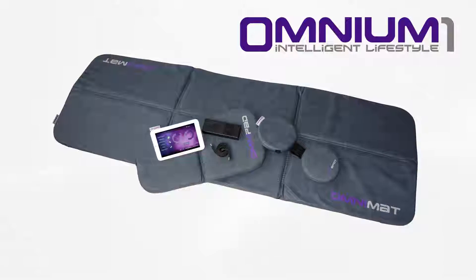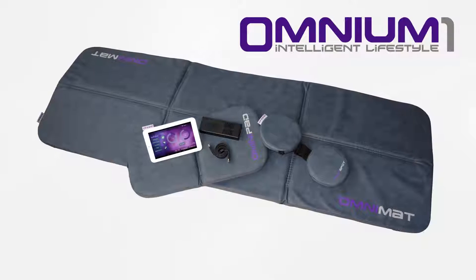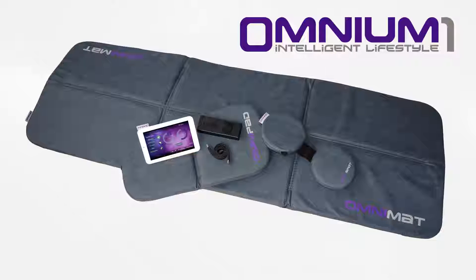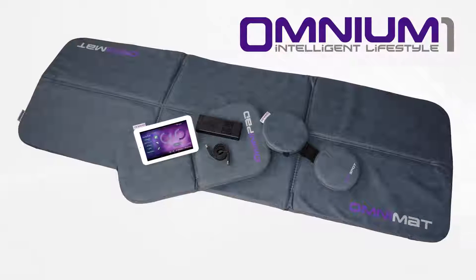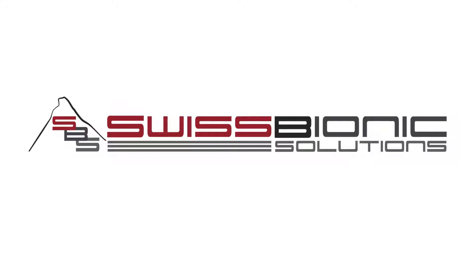The Android-based Omnium One PEMF system. Unbeatable value for your money. Innovative. Safe. Efficient. Unique. Incomparable. And only available through Swiss Bionic Solutions.